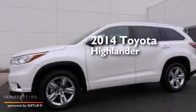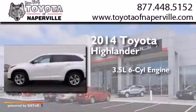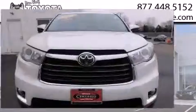This is a 2014 Toyota Highlander. It has a 3.5-liter, 6-cylinder engine, a 6-speed automatic transmission, and all-wheel drive.